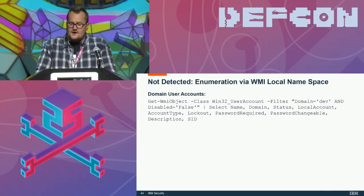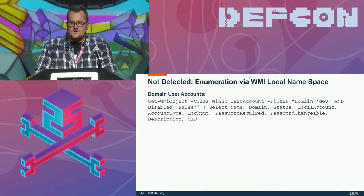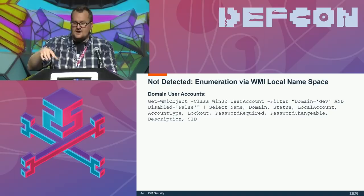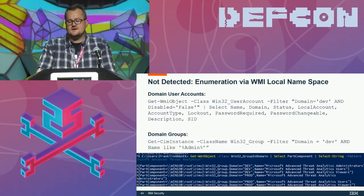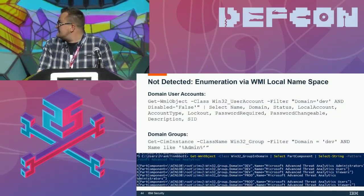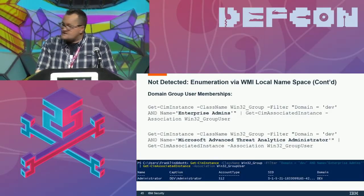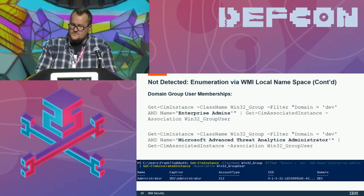Another technique that doesn't communicate with Active Directory at all is to run WMI or CIM queries directly against the computer's local WMI namespace — not communicating with the domain controller. Windows WMI commandlets in PowerShell v2+ or CIM commandlets in PS v3 both accomplish the same thing; WMIC also works. For example, querying for admins within the dev domain, looking for domain group memberships, or even identifying ATA installations by querying for the default group name — which isn't changeable at the moment.